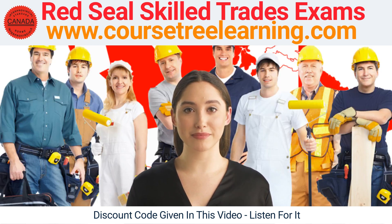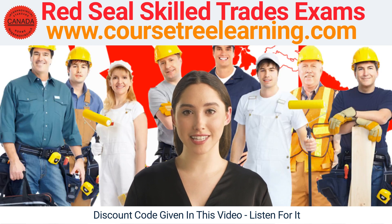The first thing you'll find on CourseTree Learning is a comprehensive set of course lessons and readings. These lessons cover all of the material that you'll need to know for the exam, including industry best practices, safety procedures, and technical skills. The readings are written by experts in the field and are designed to give you a thorough understanding of the material.